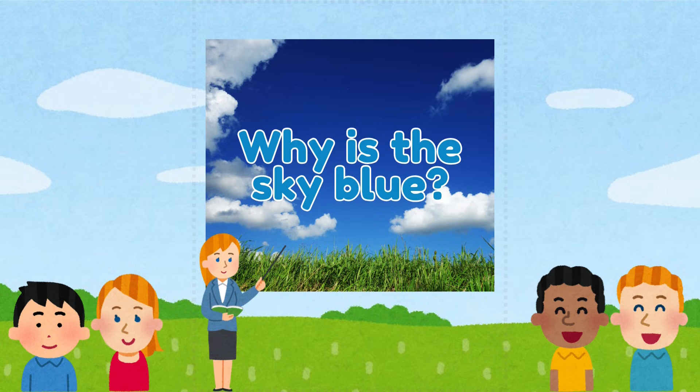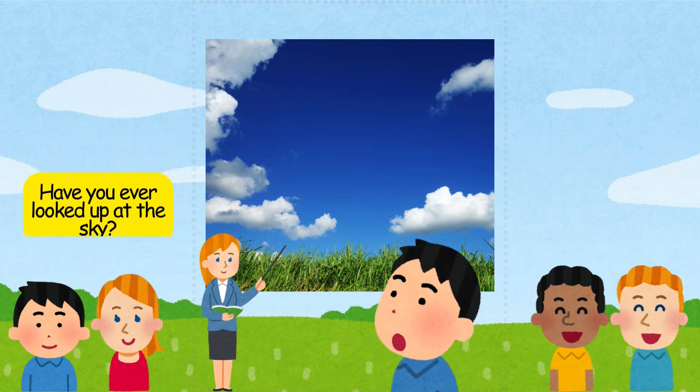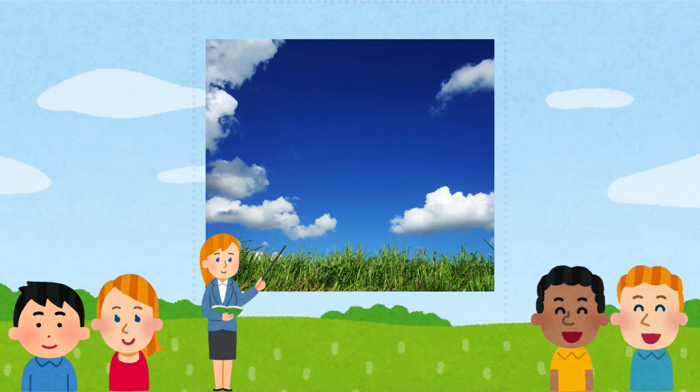Why is the sky blue? Have you ever looked up at the sky? It's so blue. But why?